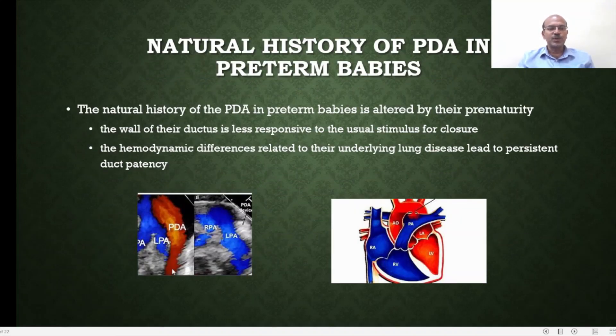This shows you how the PDA looks on echocardiography. Here is the right pulmonary artery and the left pulmonary artery, and the ductus is coming from the descending aorta — the red jet is coming in. This is the ductus itself and the stream of blood, showing anatomically the patent ductus arteriosus between the pulmonary artery and the aorta.